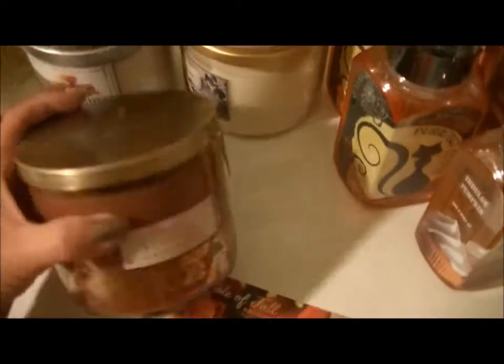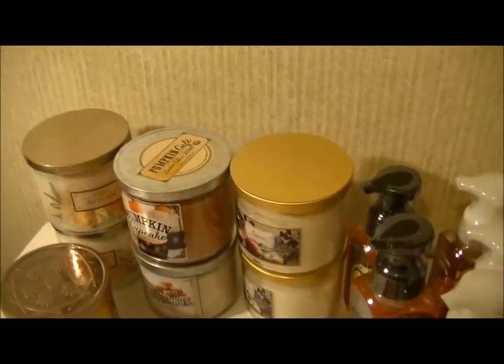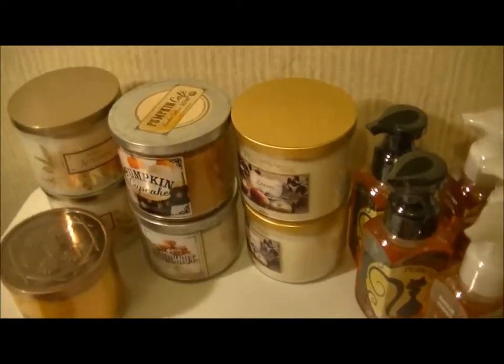Then I got Harvest Gathering and it also has a really pretty lid on it. It says enjoy the richness of autumn in this mixture of red apple, cinnamon leaf, and tart cranberry.